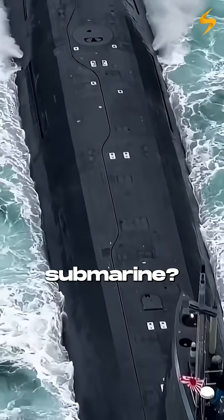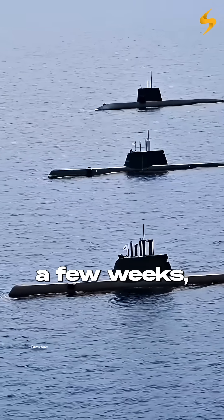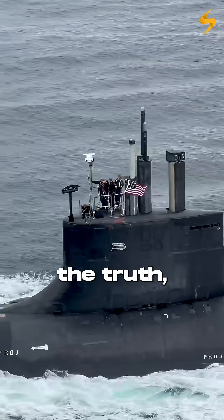How long does it take to refuel a nuclear submarine? Most people think a few weeks, maybe a couple of months. But the truth? It's mind-blowing.